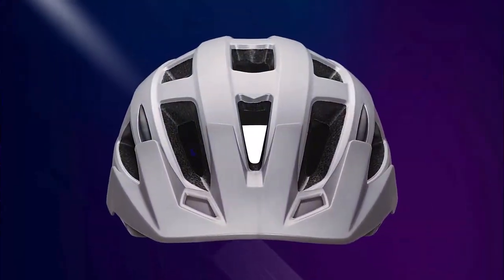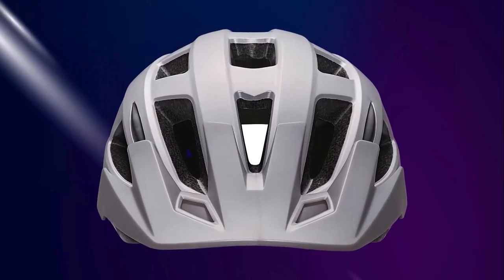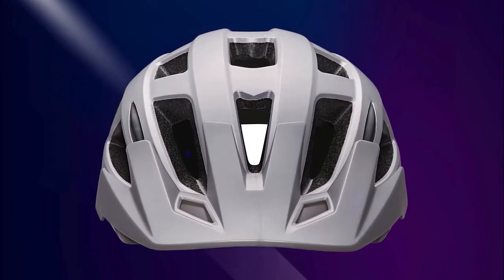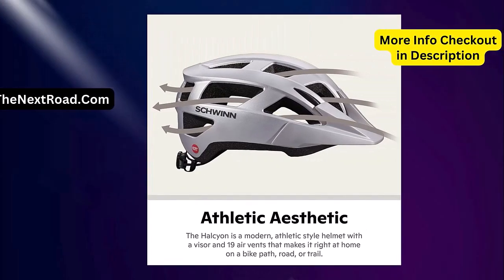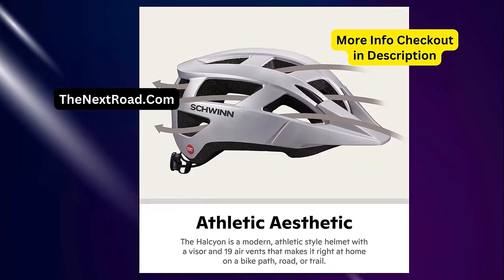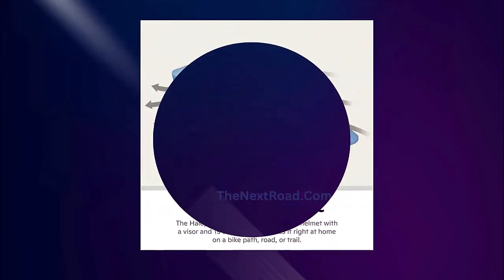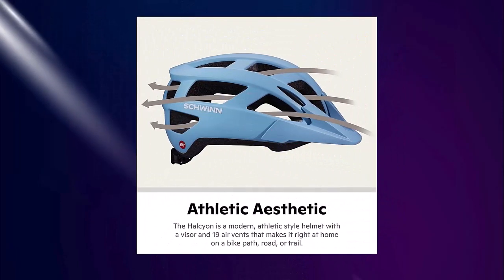Its interior fit pads are both removable and washable, designed to draw moisture away from the wearer. The helmet also includes a micro-adjustable dial retention system, as well as side and chin straps, allowing for a secure and personalized fit. Additionally, it comes with a detachable visor for protection against the sun, wind, and rain.